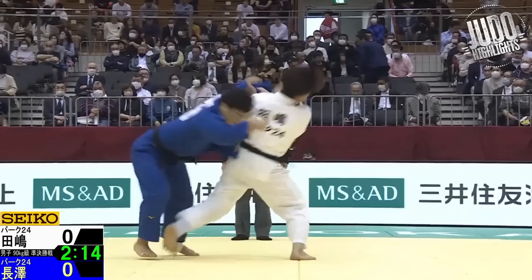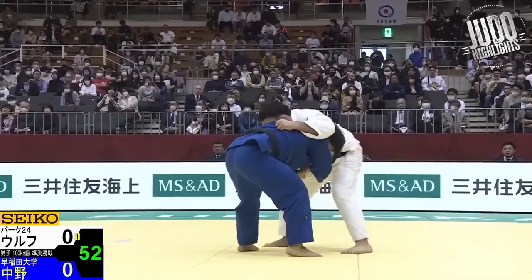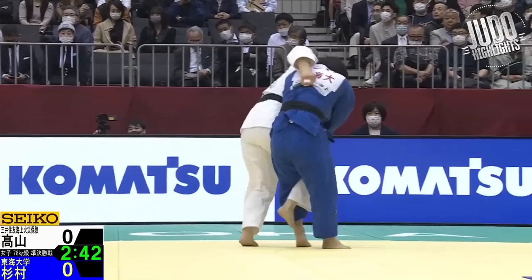Tajima in white here, Nagasawa in blue — both from Parks 24, so they should know each other pretty well. Nagasawa, I think his best days might be behind him, while Tajima is definitely on the rise. Here's Wolf doing that same throw as Mashu Baker — it's kind of an in-between Obitori Gaishi and Sumi Gaishi. Always nice to have these kinds of techniques in your back pocket, just to use when you need to.